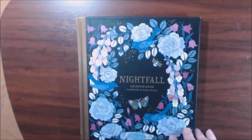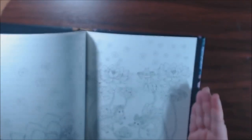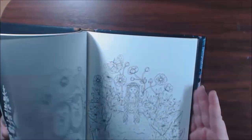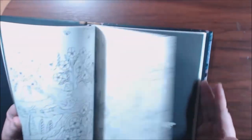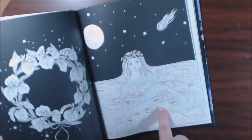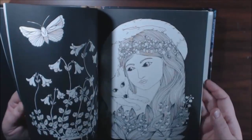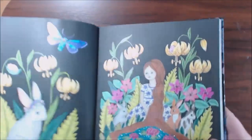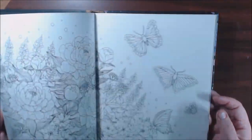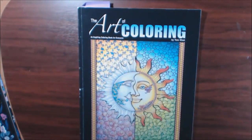Number fourteen is Nightfall by Maria Troll. I love her books — this is the second one I have of hers, another hardback. They're beautiful. I love the faces, I love the little creatures and the whimsy. This girl with the hair is one of my favorite pages — so pretty. I love the black background. I just think she outdid herself with this book. I did this one and used some stickles.